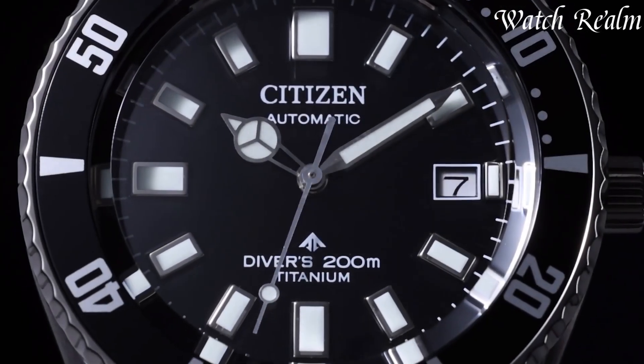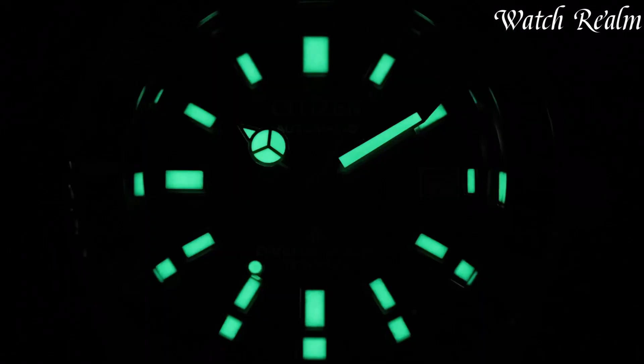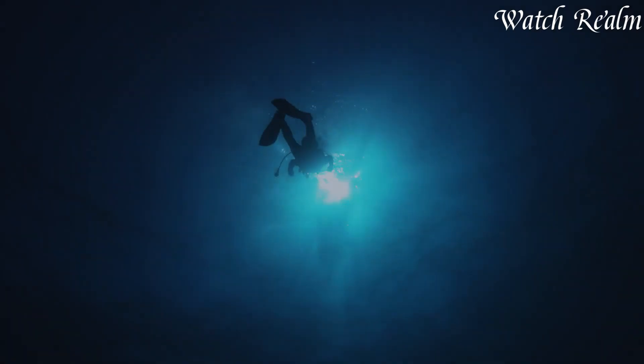And as always, you can check pricing for any of these watches in the description below. Now, let's get started.